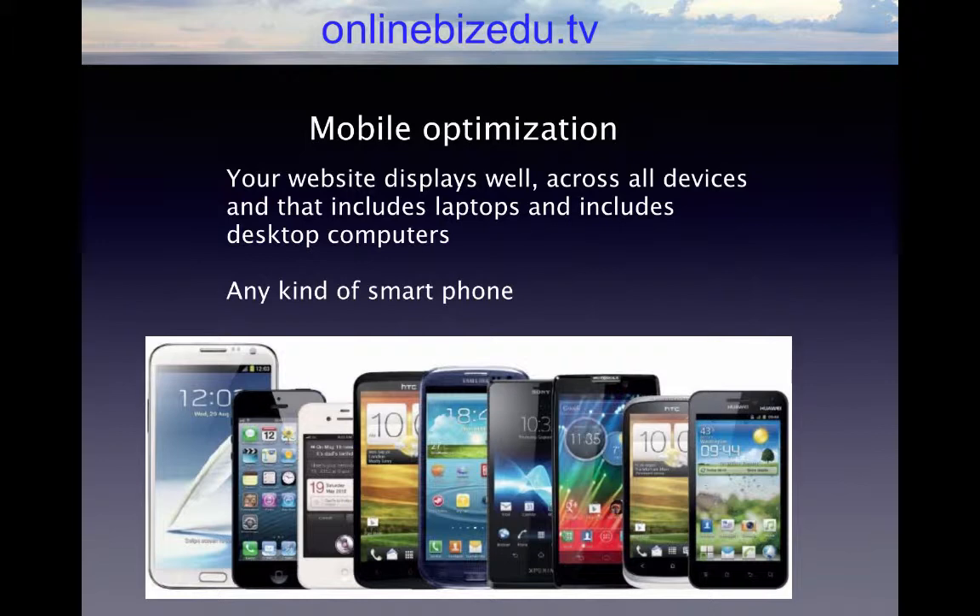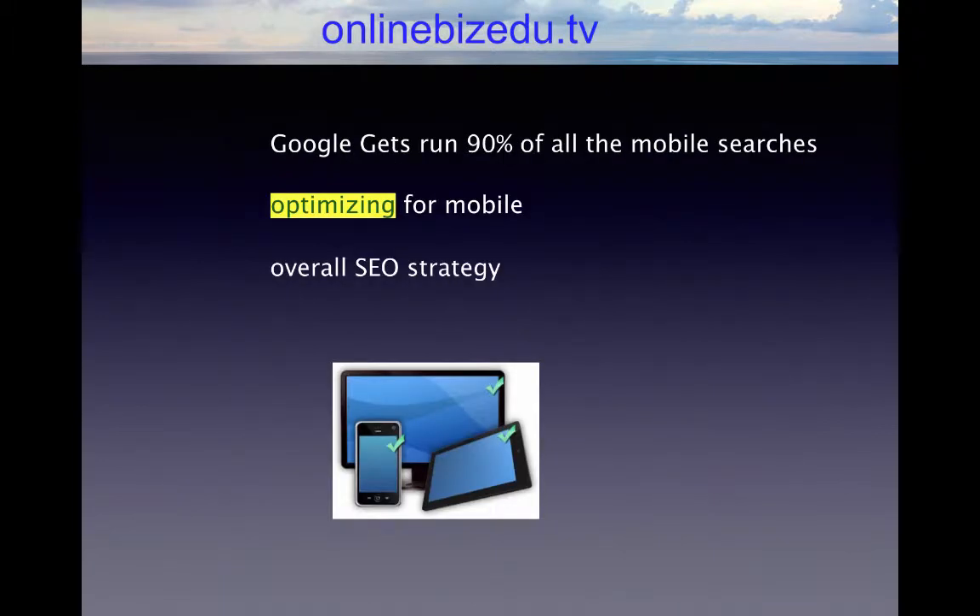It's a big factor that Google has. Studies show that Google gets around 90% of all the mobile searches when it comes to search engines. We already discussed that Google gets the majority of overall searches — about two-thirds of them. But Google, compared to Bing or Yahoo, actually carries a very large amount of mobile searches from the phone. So you need to make sure you are optimizing for mobile.